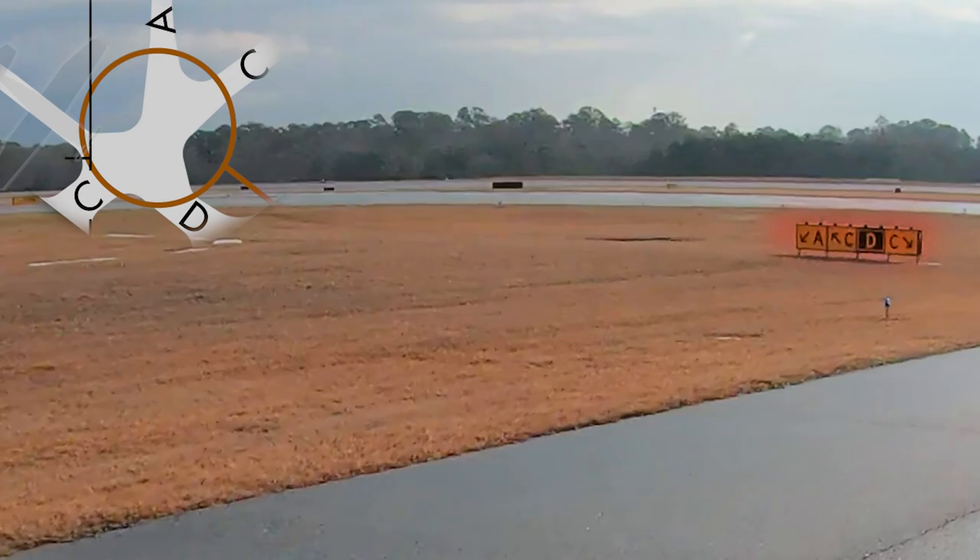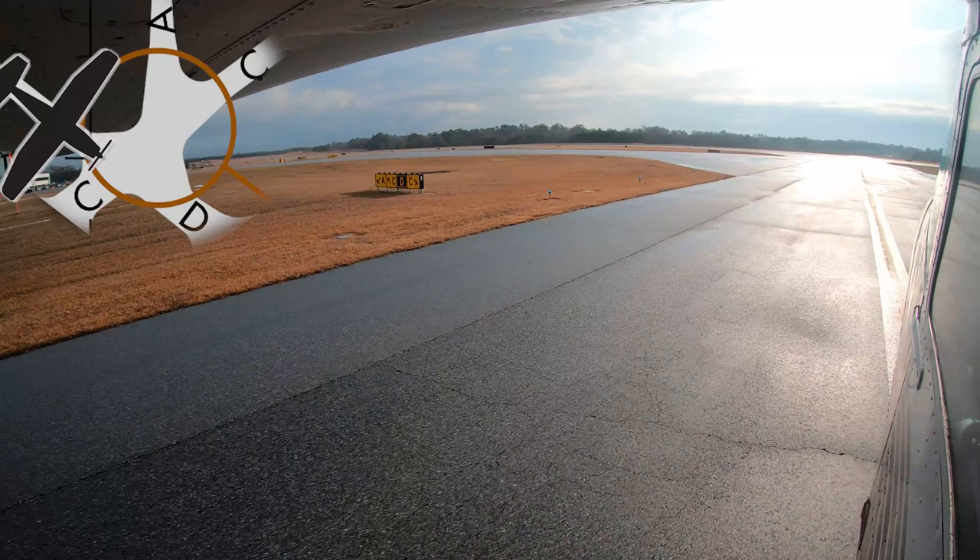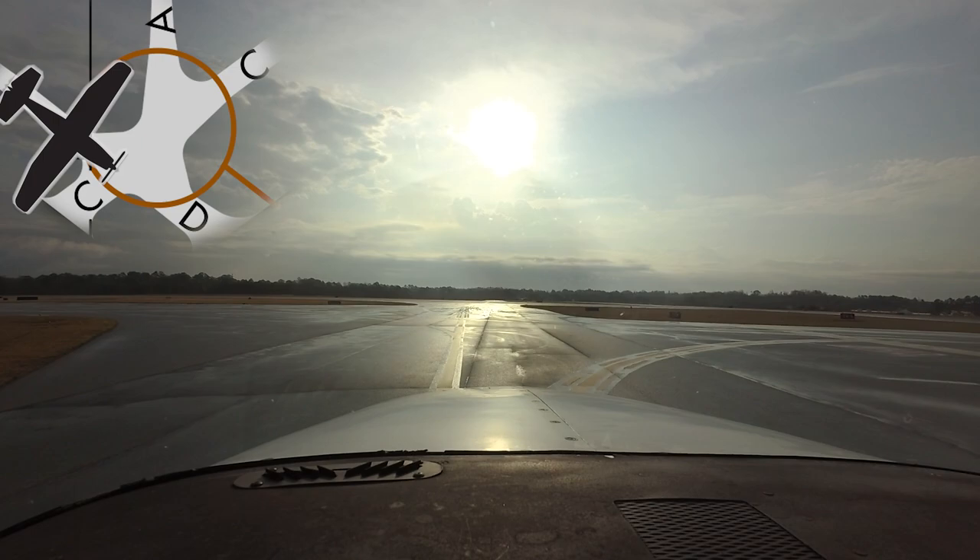Two hotspots are identified at the field. Hotspot 1 is located at the intersection of taxiways Alpha, Charlie, and Delta, just to the north side of the intersection of both runways. The opportunity for pilot error is obvious, as this is a potentially confusing configuration.